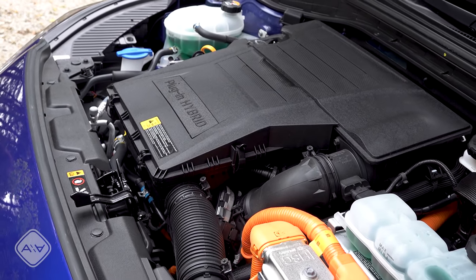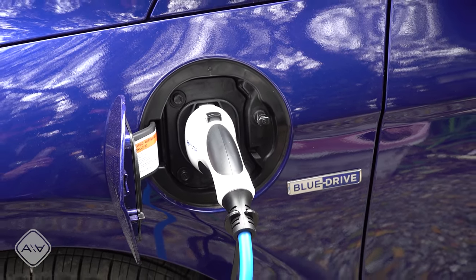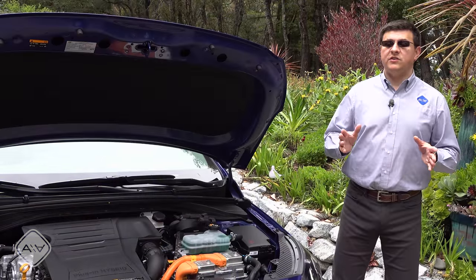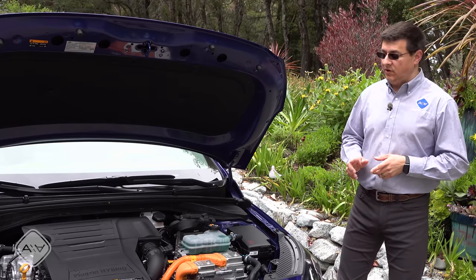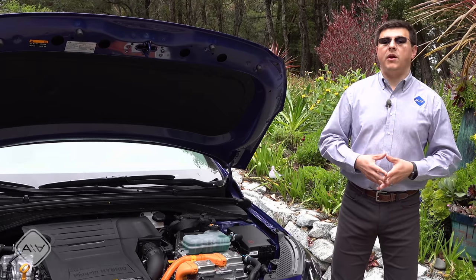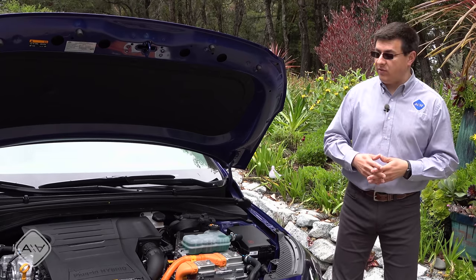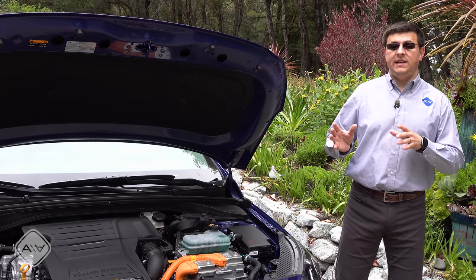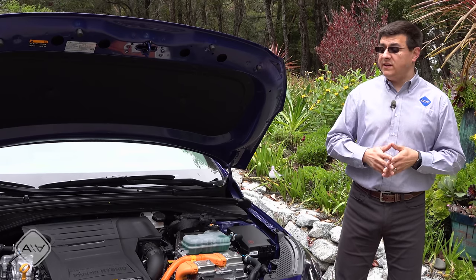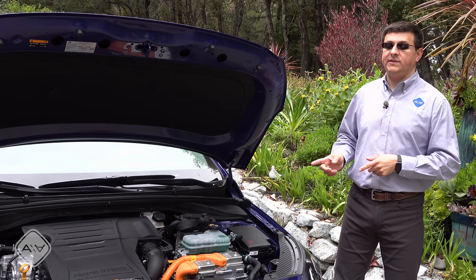That is, of course, assuming that you can charge both at the office and at home — your consumption may vary depending on where you're able to charge. Where things start to diverge is their behavior in EV mode. This vehicle can give you 60 horsepower in EV mode. You can climb up hills at a moderate speed and go over freeway overpasses if you're not too hard on the throttle. But the Prius Prime will stay in EV mode longer because it delivers nearly 60% more power in EV mode.